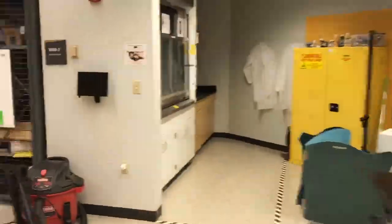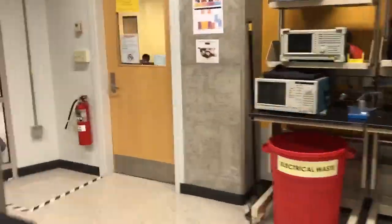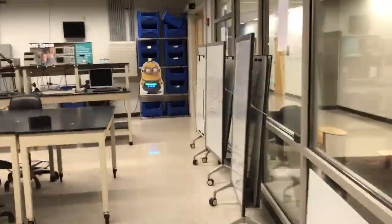Welcome to the EPICS lab safety video. Please pay attention to make sure that we all have a clean and safe environment to complete all of our fantastic projects.